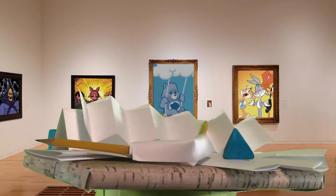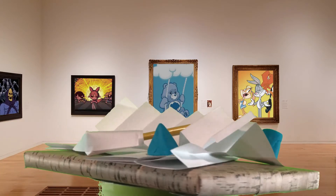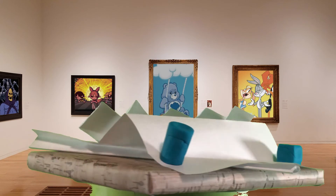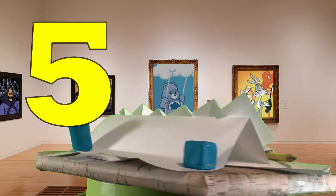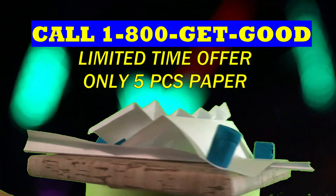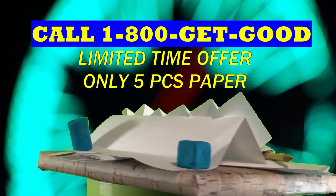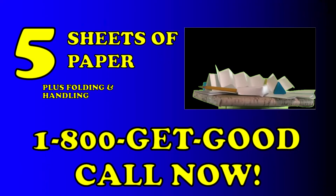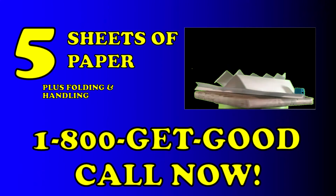This great set of drawing tools, guaranteed to improve your drawings, can be had for only five sheets of paper. That's right, just a handful of paper, and you too can start making awesome drawings. To start drawing better and not harder, call 1-800-G-E-T-G-O-O-D.